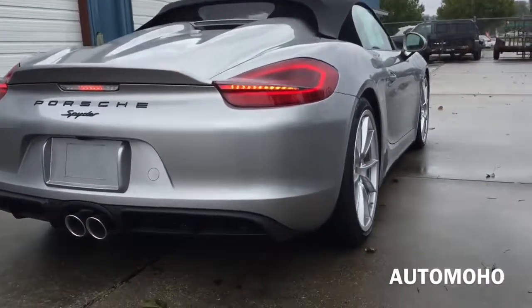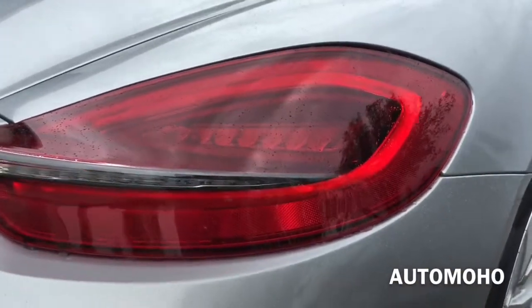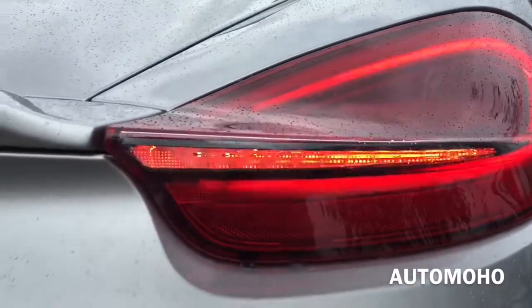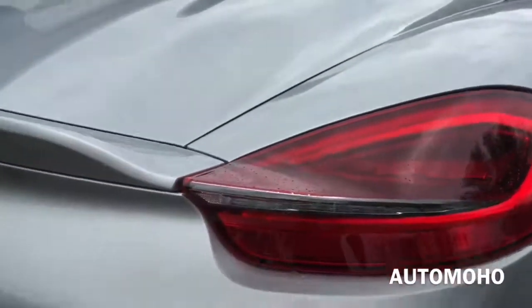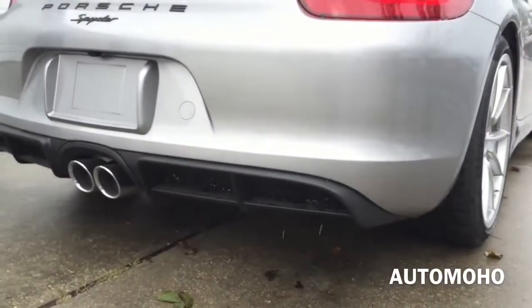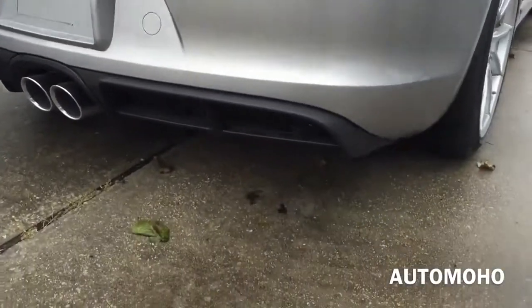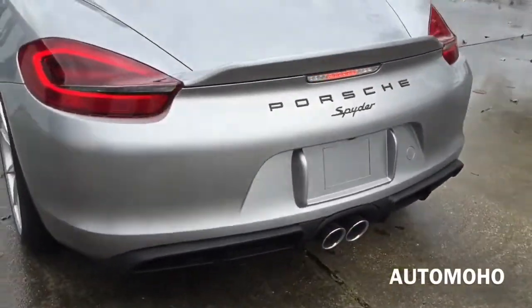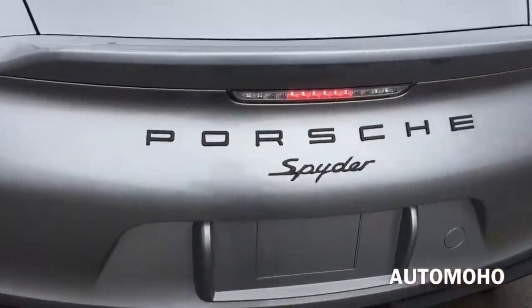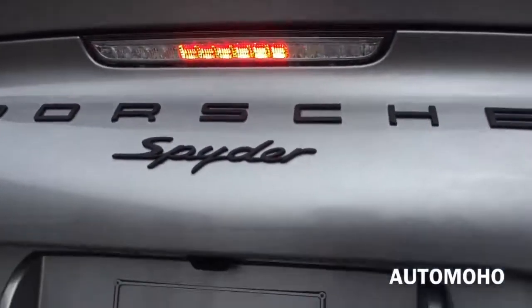Now looking at the back, you'll quickly notice the distinctively designed LED tail lamps. Integrated into the tail light is the LED brake light as well as LED turn signal light. LED tail lights illuminate quicker and brighter than traditional incandescent light bulbs to help alert drivers behind quicker and help prevent possible accidents. At the bottom is the black rear diffuser that frames the dual chrome-tip exhaust with dual sound mode. And there is the third LED brake light right under the retractable spoiler, with the Porsche Spider lettering painted in black.